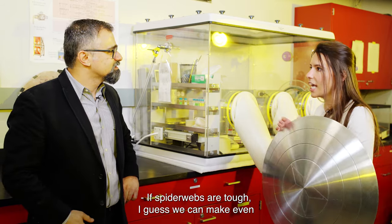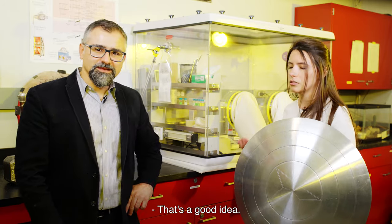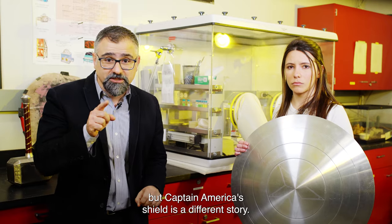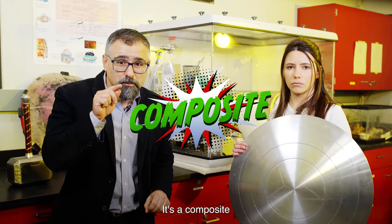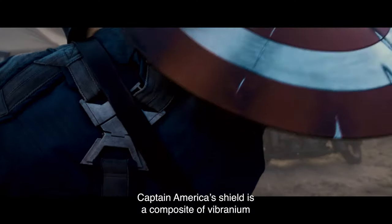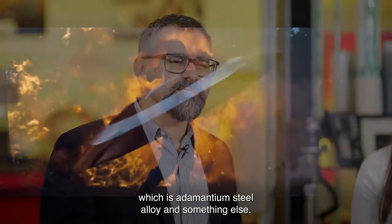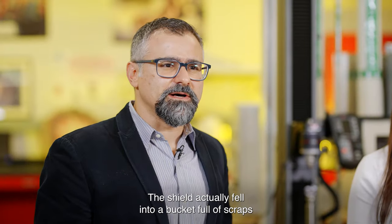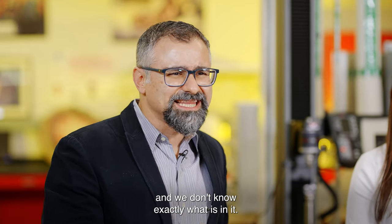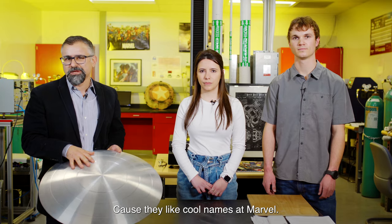If spiderwebs are tough, we can probably make even Captain America's shield with spiderwebs! But Captain America's shield is a different story — it's a composite. Captain America's shield is a composite of vibranium, which is an adamantium steel alloy, and something else. The shield actually fell into a bucket full of scraps from other projects, so we don't know exactly what is in it. It's called Proto-Adamantium, because they like cool names at Marvel.